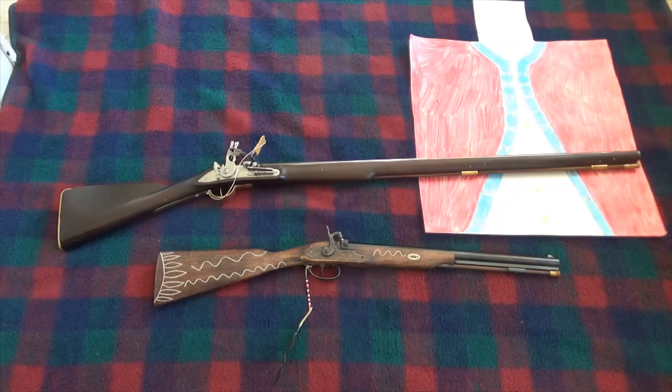So what I'm going to do is the dog lock first and then the short-barreled canoe gun on the target at 50 yards. Hopefully the next video you see will be me firing at that British target. Have a good day.